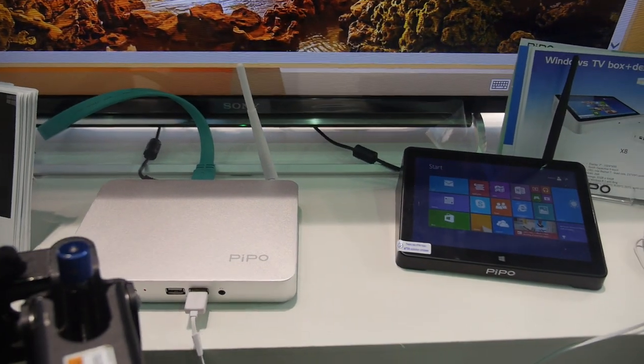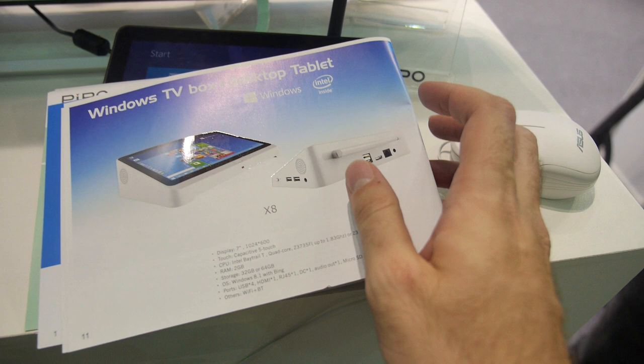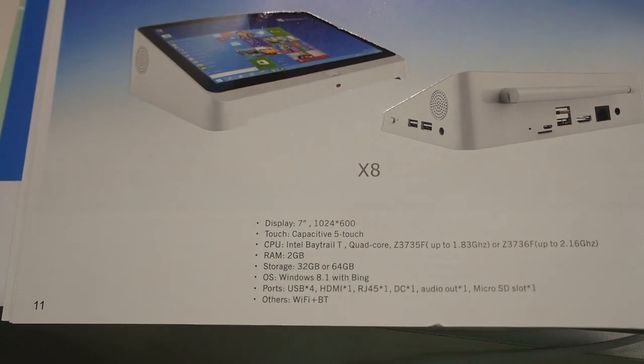At that price you get 2GB of RAM and 32GB of storage. In Europe there may be additional import duty fees and customs charges on top of that.